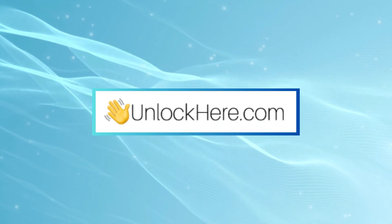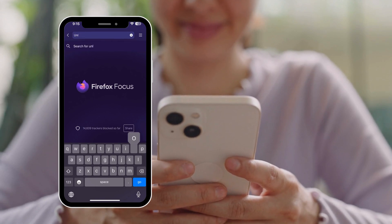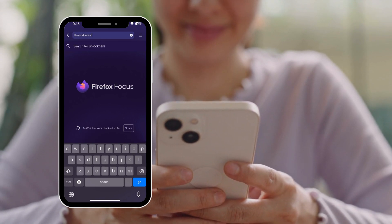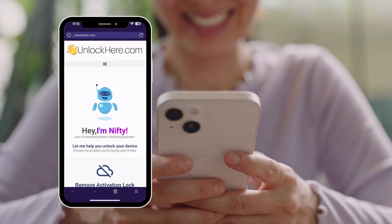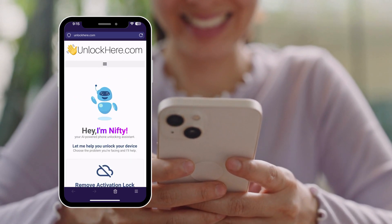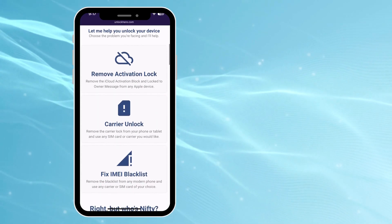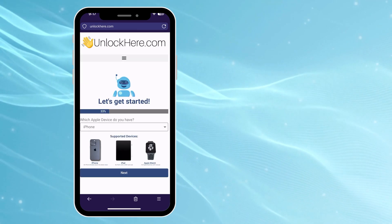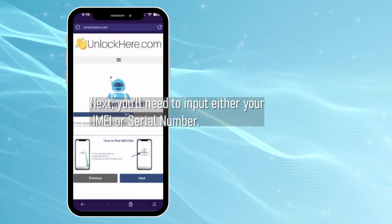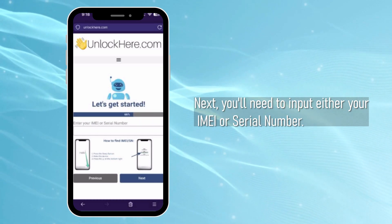All right, let's dive straight into the unlocking process using unlockhere.com. Head over to unlockhere.com on your phone or computer. Once you're there, you'll meet Nifty, the AI bot. Let Nifty know you're looking to tackle that pesky iCloud unlock — just click on activation lock. Now, most of you will have iPhones, so choose that option. But if you're rocking an iPad or Apple Watch, they've got options for those too. Next, you'll need to input either your IMEI or serial number.